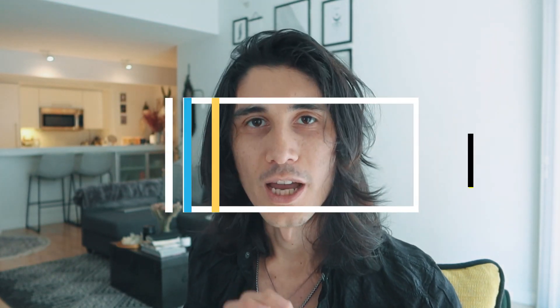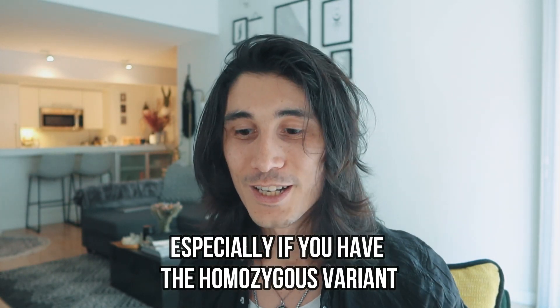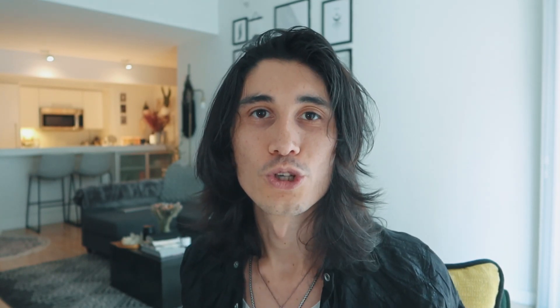If you have MTHFR and you're symptomatic, you absolutely must test for heavy metals. As someone with an MTHFR gene mutation, you are more prone than other people to accumulate heavy metals, especially if you're homozygous, since your enzymes can be compromised by up to 70%. If you do have elevated heavy metals, go on a heavy metal detox protocol and wait for levels to come down. For the first couple of years after acclimating to your MTHFR, test one to three times a year.